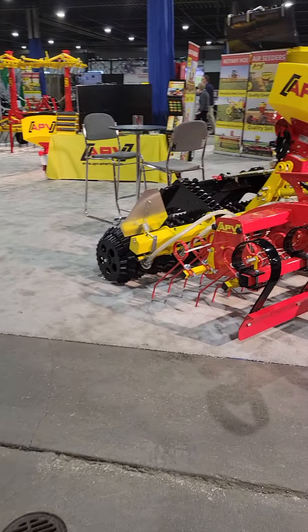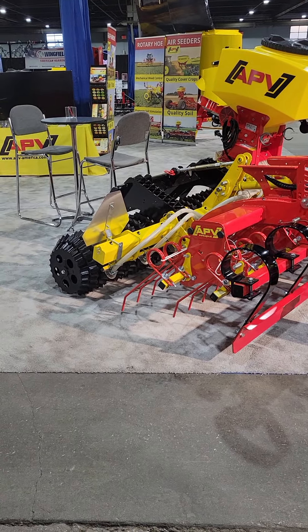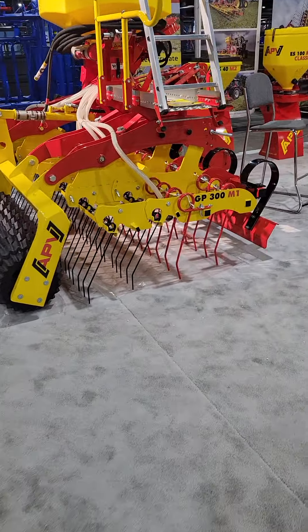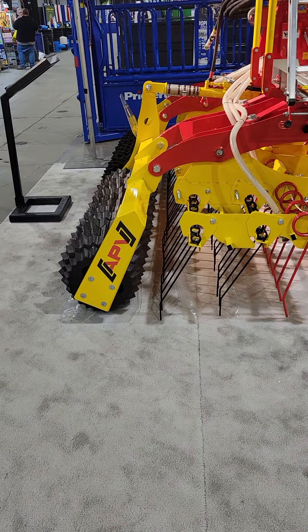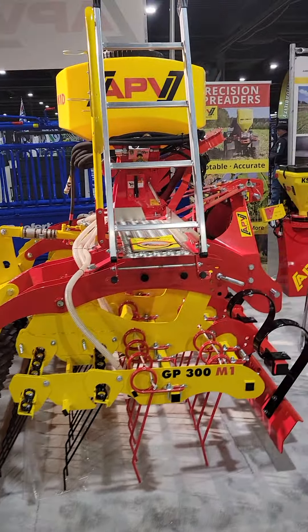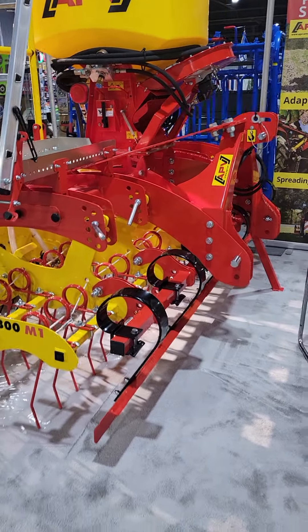We've got a GK with the skid steer attachment, a GP, this old Grassland Harrow, and the GW with the scraper blade. This one's got a PS300 hydraulic on it — super cool unit.